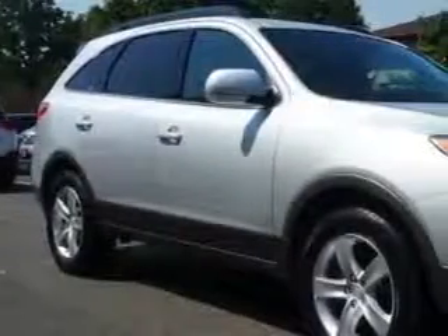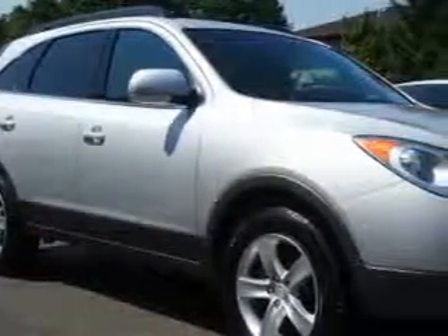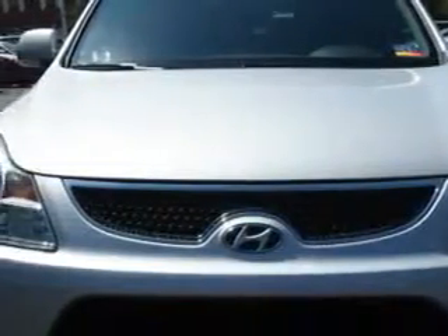Check out this liquid silver 07 Hyundai Veracruz SUV, equipped with a 6-cylinder engine and an automatic transmission.